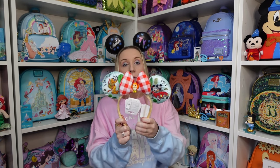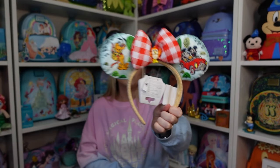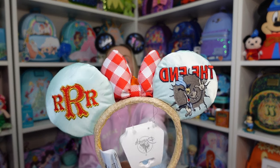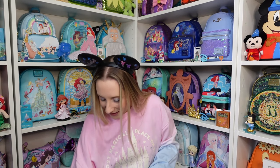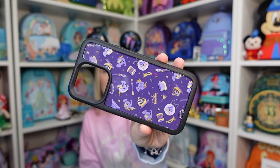Mickey and Minnie's Runaway Railway ears — it's just my favourite in Hollywood Studios so I had to get them. I haven't seen these ones before so I can only assume they released them after I was last there. We've got little tubey Mickey and Minnie and Pluto, and then Goofy at the back — the end when you're back out in the cartoon. I love them.